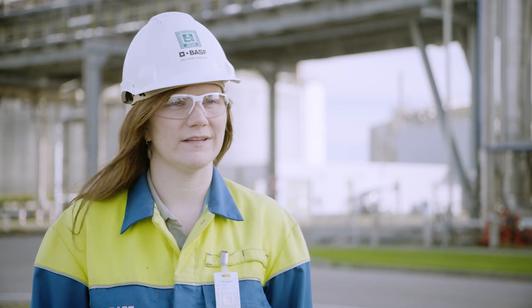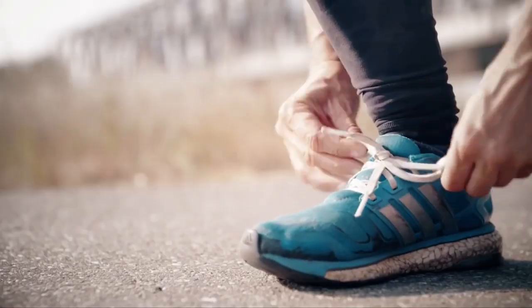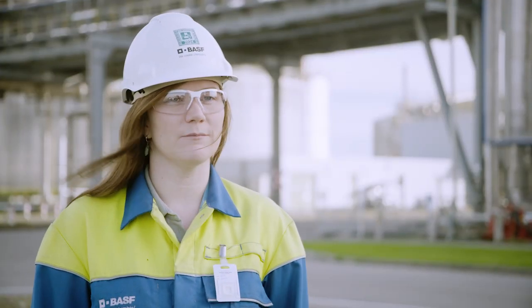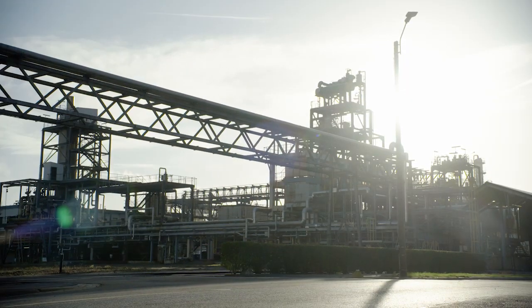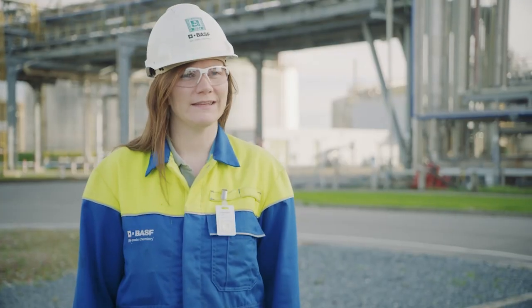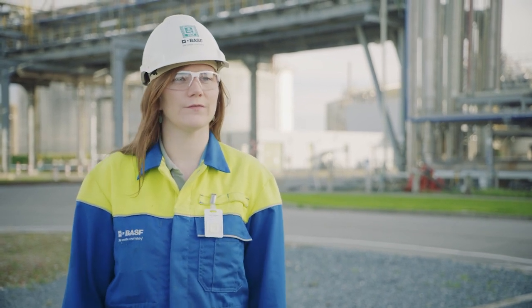MDI is an aromatic isocyanate and a building block in the production of polyurethane. Polyurethane is used in many applications such as shoe soles, insulation material, or in coatings. MDI is produced under the brand name LoopRunner, and BASF Antwerp, the second biggest Verbund site of the BASF group, is a major producer of MDI. Insulating is the most efficient way to save energy and reduce costs for living.